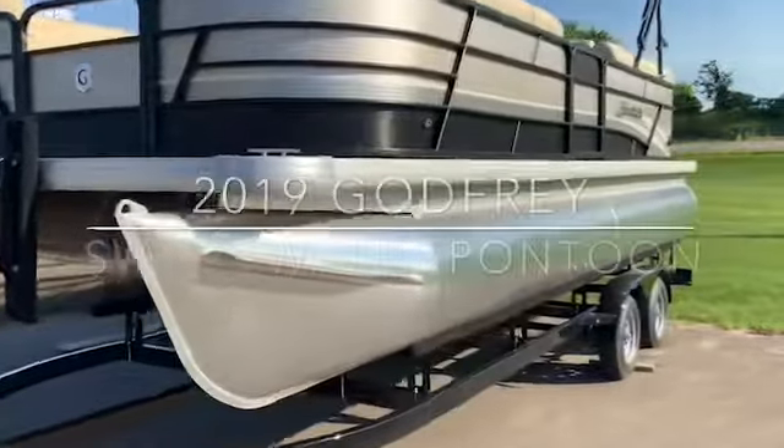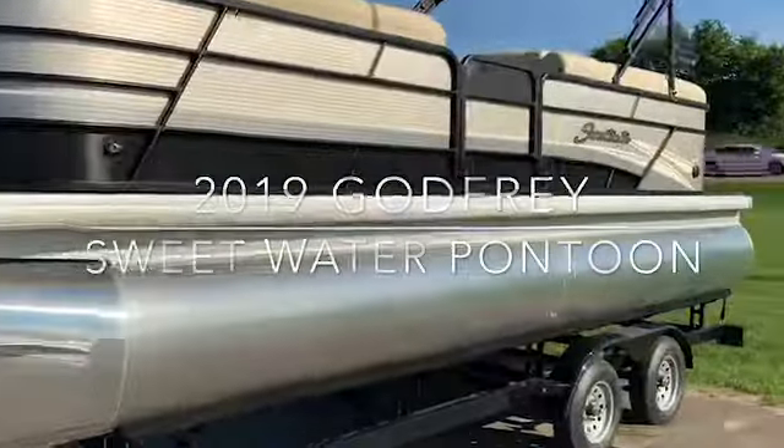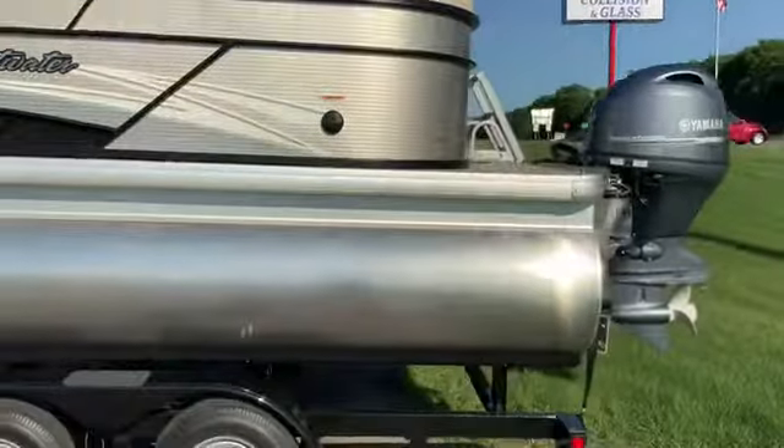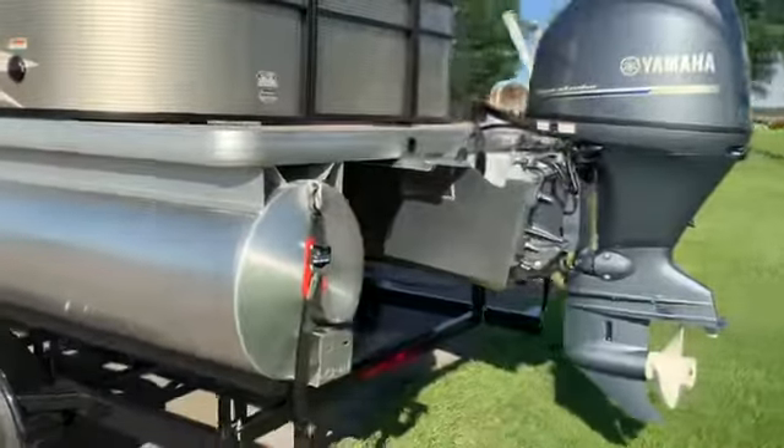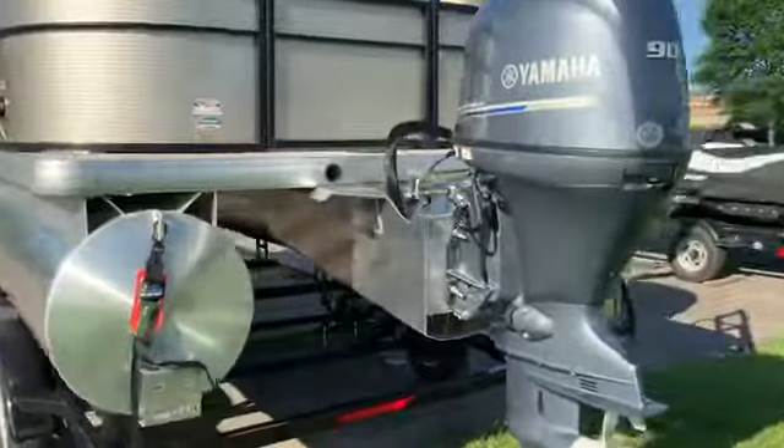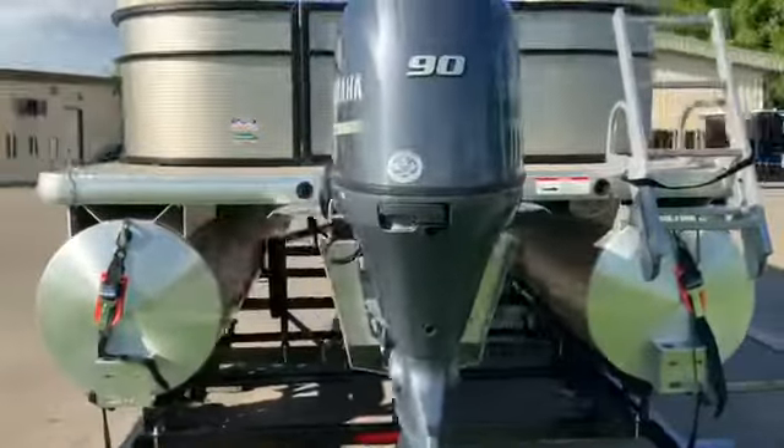This is our 2019 Godfrey Sweetwater pontoon, good for 12 passengers. It's got a 90 horse four-stroke Yamaha engine on it. It's a very quiet running engine, it's very efficient.